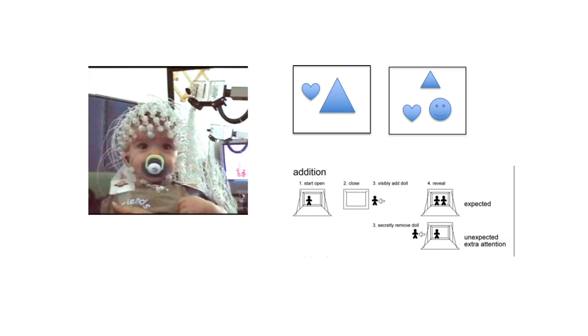If we go early into human development instead, we know that children as early as when they're only a few days old can see the difference between set sizes of one versus two or two versus three.